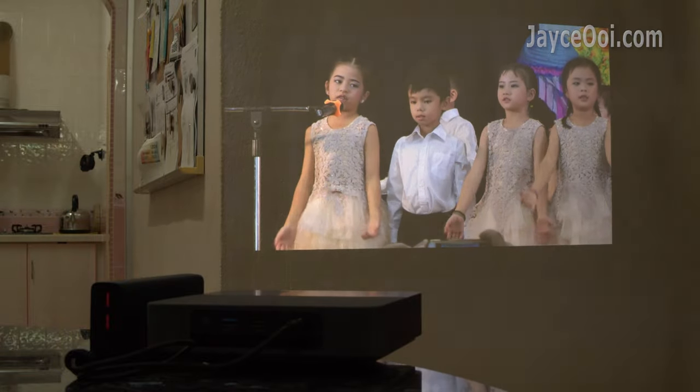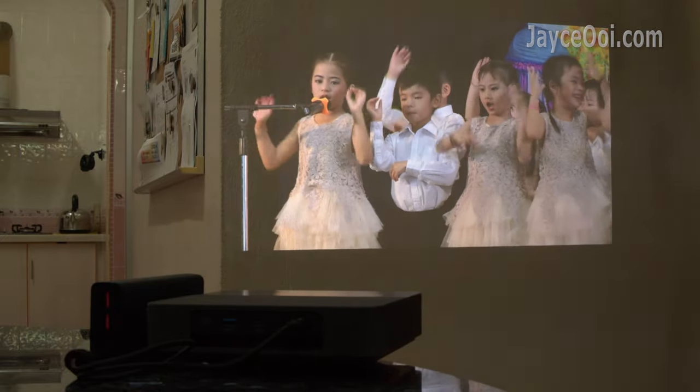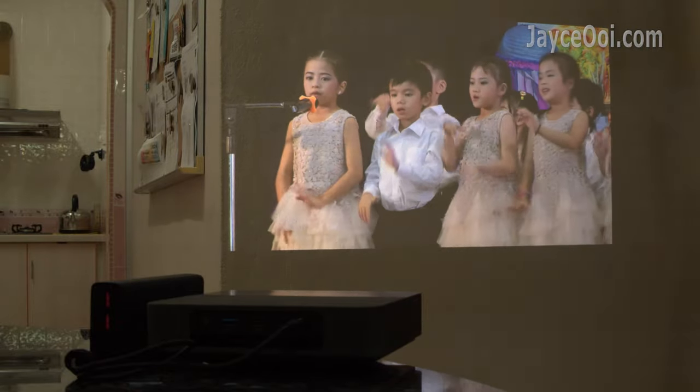Have more budget? The 4Movie S5 is the one to get. Better image quality at Full HD and brighter with a laser light source. It is suitable for both video and games.